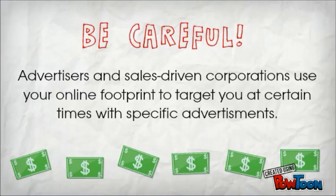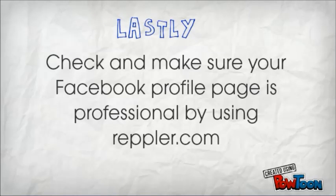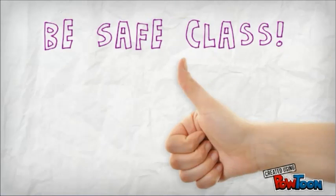Lastly, check and make sure your Facebook profile page is professional. By using repler.com, you will receive a grade out of 100 to show how professional your profile is, and also get warned of any potential risks. Be safe, class.